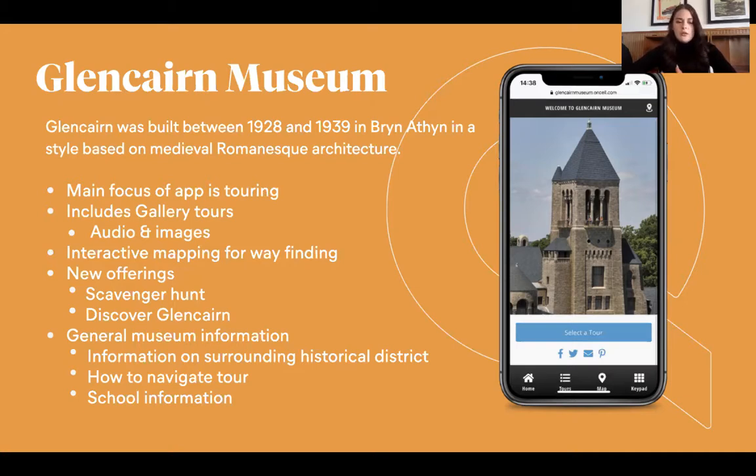The app also has general museum information and information on the surrounding historical district, which is really interesting. I suggest everyone goes and looks at the app — it's actually just a web app, so you don't have to download anything. There's good information on the district and the building, which is a really beautiful medieval Romanesque architecture building built between 1928 and 1939. There's a lot of history with that, and they also have a very vast collection.